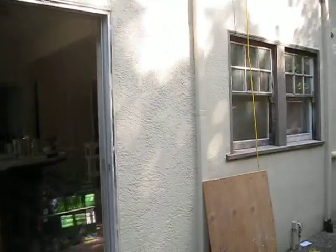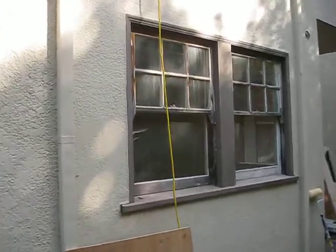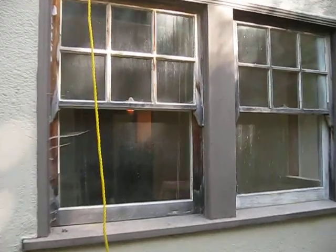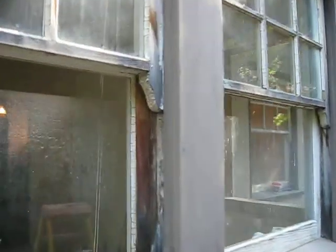Over here we're doing block window installations for single hungs. They should look very similar. Basically what we do is we just go inside that stop and we take out that original lug and the two sashes and then we put in a new window.